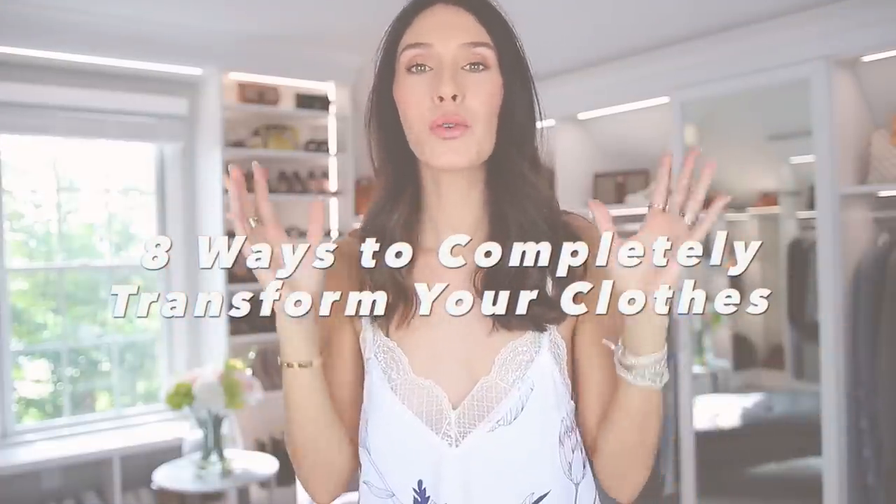Hello everyone, welcome back to my channel. Today's video is all about eight ways to completely transform your clothes, and they actually work. They're really cool and handy tricks that you can do when you're wearing clothes that may not fit perfectly, or maybe you just want to wear them in a new way. These are so handy to have in your back pocket.